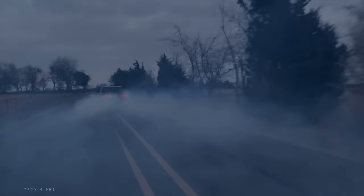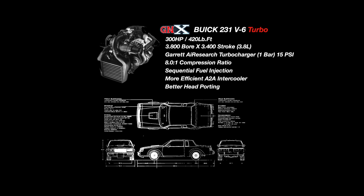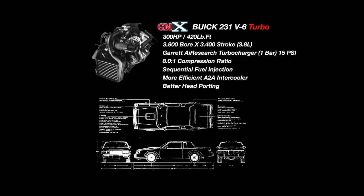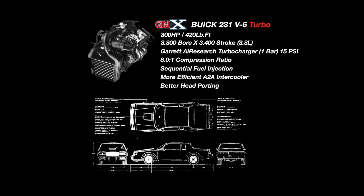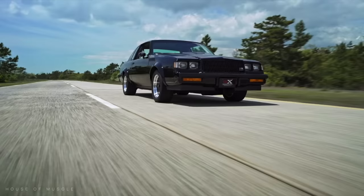The Grand National and GNX have always been under the radar simply because GM didn't want the Grand National to overshadow the Corvette — especially on paper, the Grand National was a faster car. Also, all 547 GNXs were allocated to dealers that wanted to sell them for markup, so the press circuit really couldn't get their hands on those cars. There isn't a lot of publicized information out there on these cars, which is both good and bad. People don't know about them, but at the same time they're so rare now that they really do fetch a premium. If you have your hands on a Grand National, or especially a GNX, you are sitting on black gold.